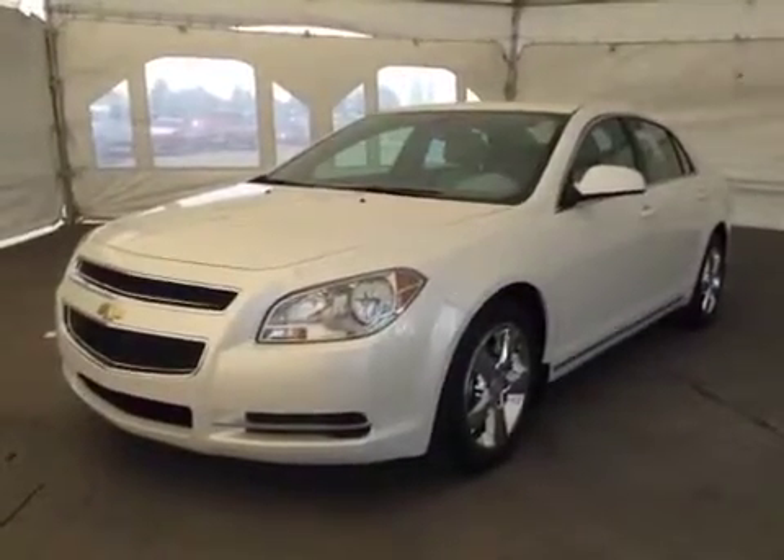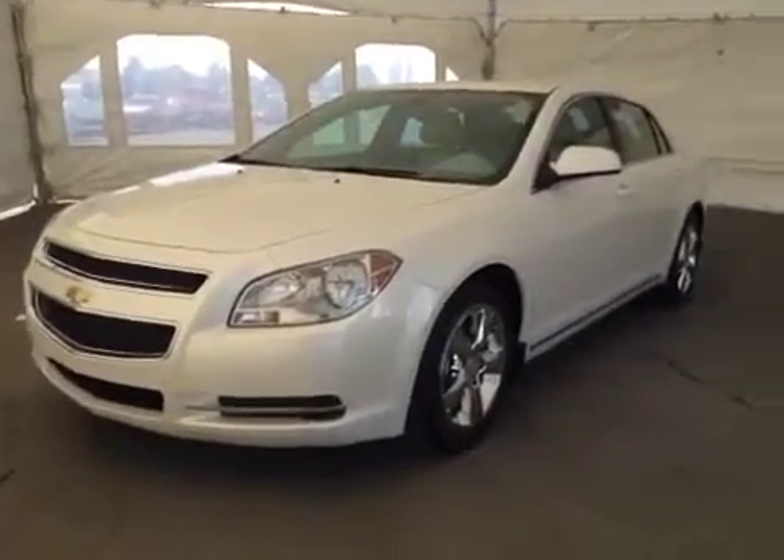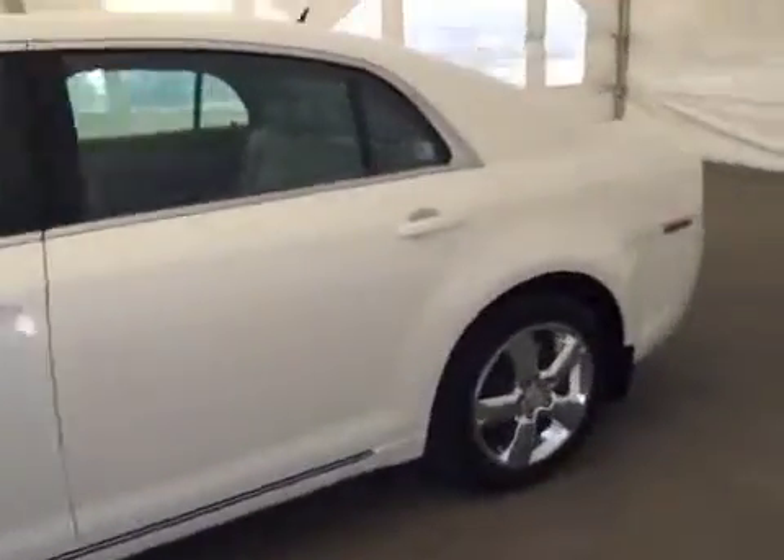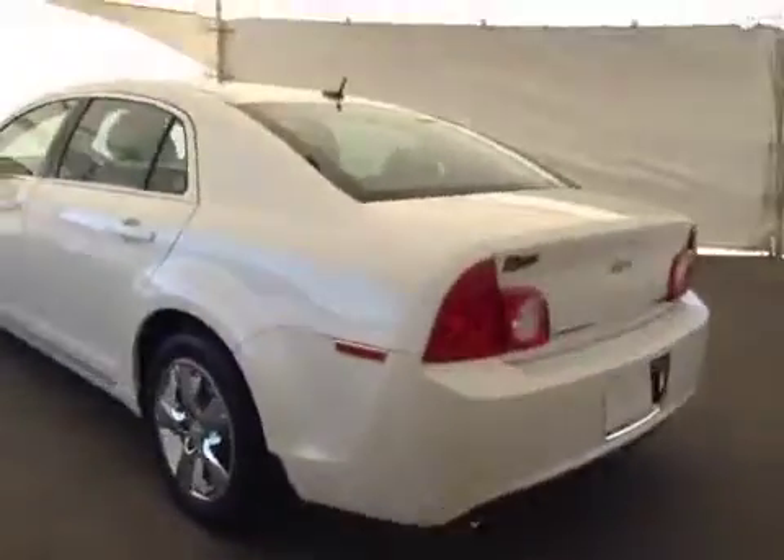This is stock number 101072, a 2010 Chevy Malibu LT, four-door sedan. Exterior color is white.